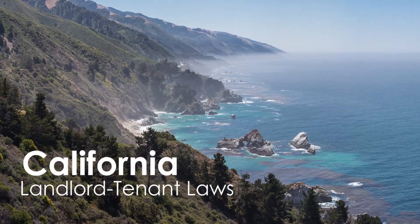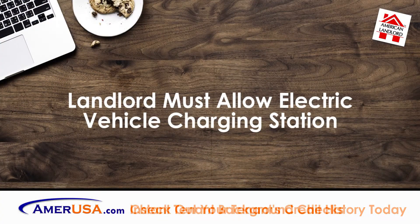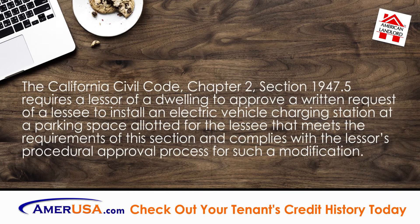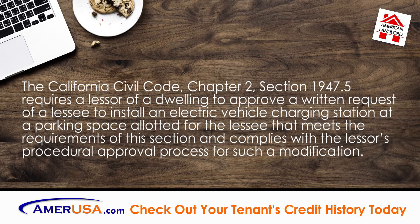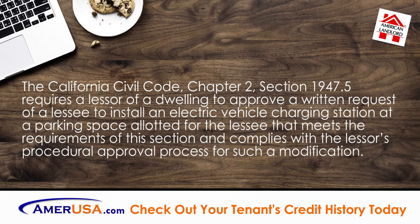In this episode, we will be discussing California Landlord Must Allow Electric Vehicle Charging Station. The California Civil Code, Chapter 2, Section 1947.5 requires a lessor of a dwelling to approve a written request of a lessee to install an electric vehicle charging station in a parking space allotted for the lessee that meets the requirements of this section and complies with the lessor's procedural approval process for such a modification.